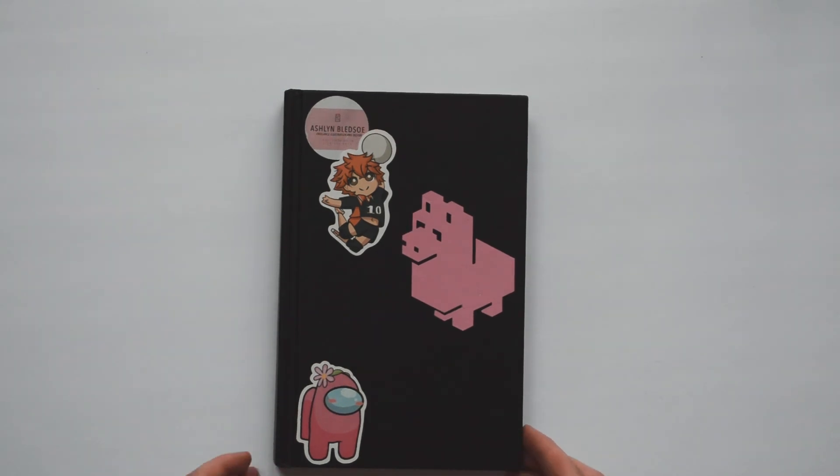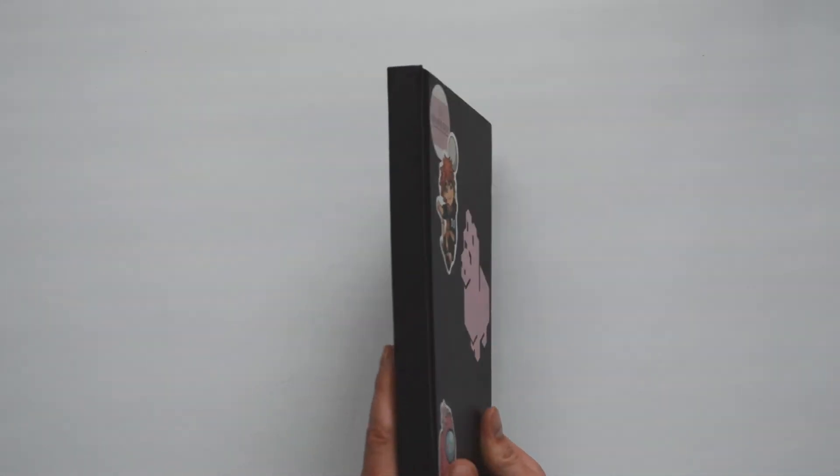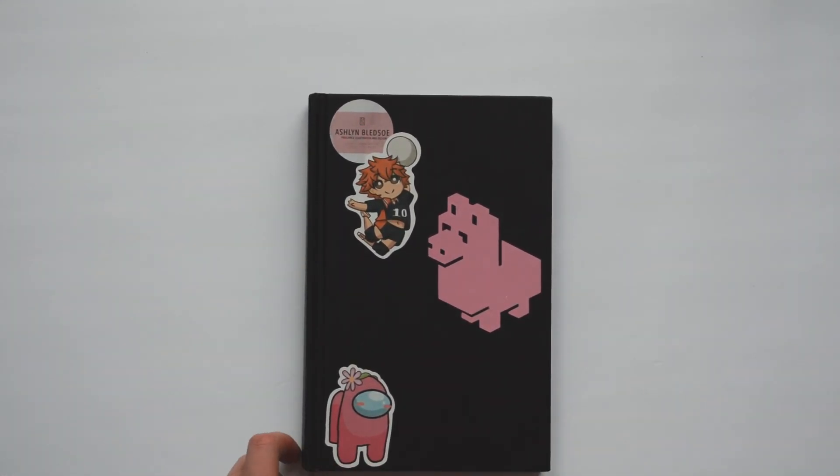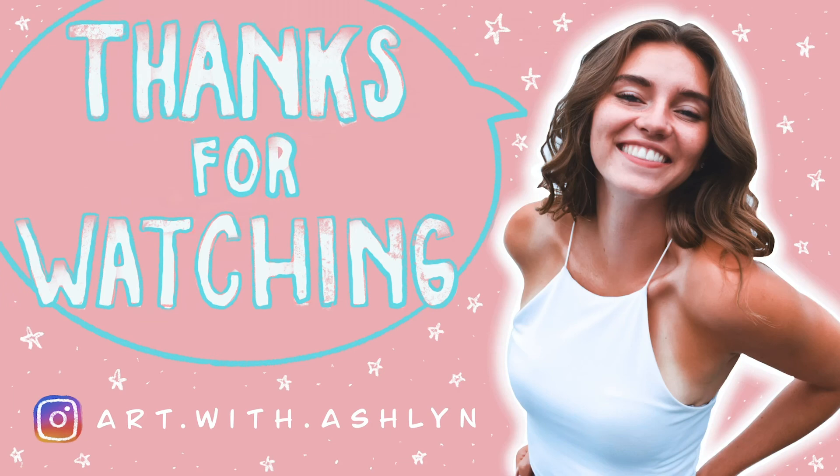I'm so excited to show you guys my next and future sketchbooks that I complete. I'm working on one right now and then I have another one, so hopefully there will be two in the future. Thank you guys for watching and I hope you guys have a great day. Bye!